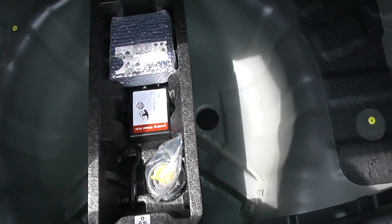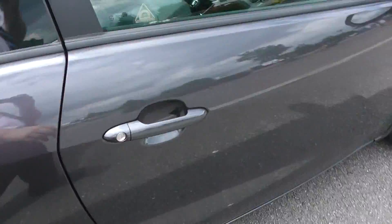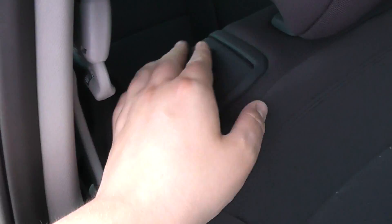Underneath the boot floor there is an emergency breakdown kit and plenty of room for your spare wheel. Moving into the rear seats, and as this is a 3-door vehicle, in order to get to the back seats you need to pop the front ones forward via the handle on top of the seat.